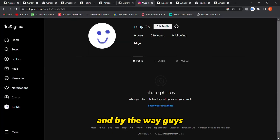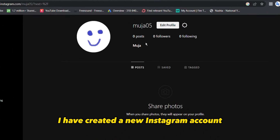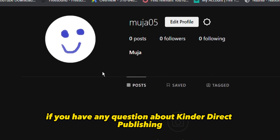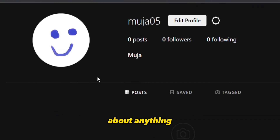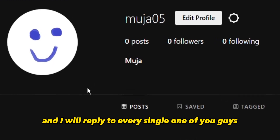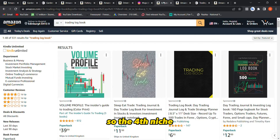I've created a new Instagram account — go to the link down below, text me there, and contact me if you have any questions about Kindle Direct Publishing. I will reply to every single one of you.